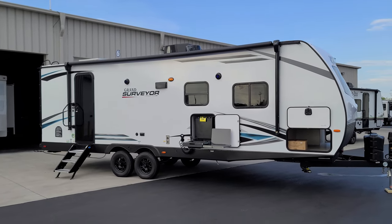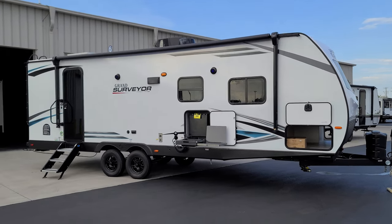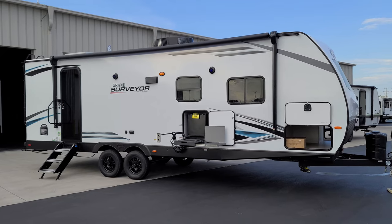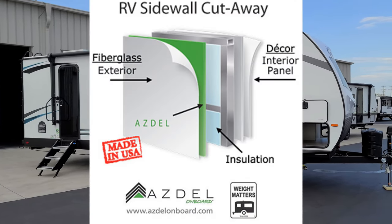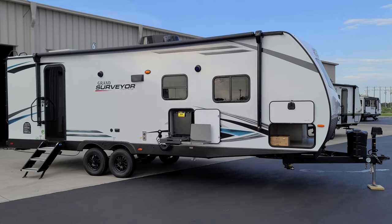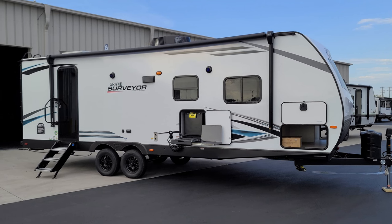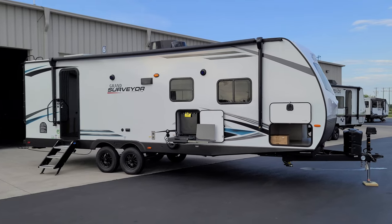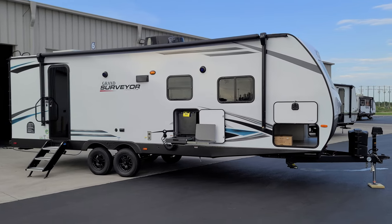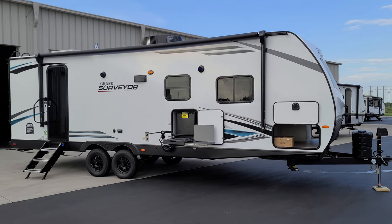We're now on the outside of the brand new 2023 Grand Surveyor 267 RBS travel trailer, starting on the door side. On the exterior, not a huge amount of change is happening this year. We have a white fiberglass exterior with lower black metal skirting. That white fiberglass exterior is actually attached to ABS Dale composite material instead of a wood luan backer, so it's much less likely to have delamination issues compared to wood that could rot out in case of a water leak. Check out the ABS Dale website for more detail on that.